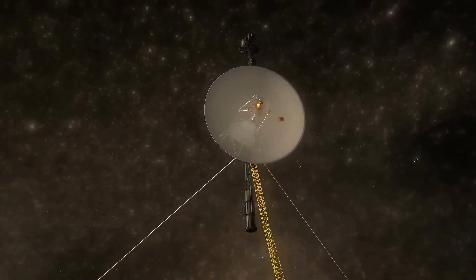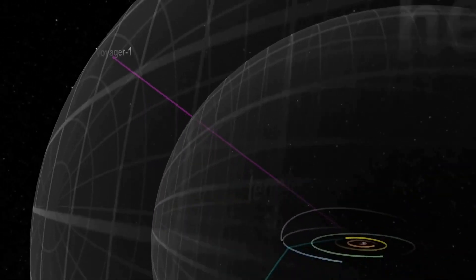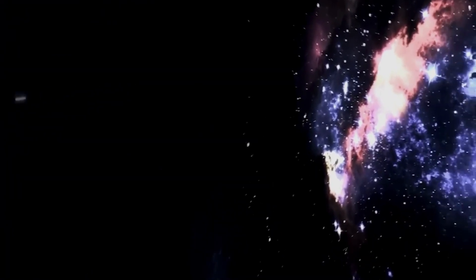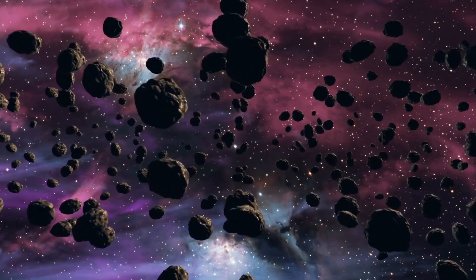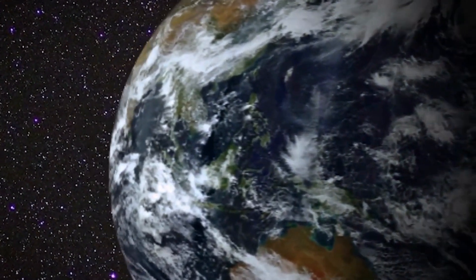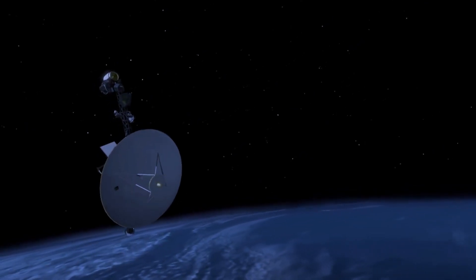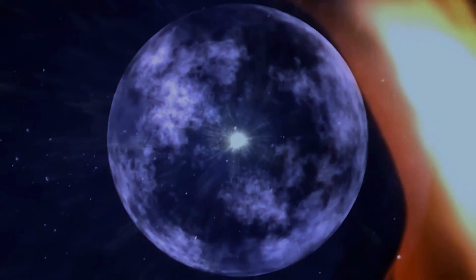The scientific instruments aboard Voyager 1 are still functioning and returning data about the environment surrounding the spacecraft. In 2019, scientists reported that Voyager 1 had detected an unexpected shock in interstellar space. This interstellar shock is created when particles from outside our solar system interact with particles from inside it, creating an expanding shell of high-energy particles around our solar system known as the heliosphere. The detection of this shock confirmed that Voyager 1 had officially entered interstellar space.